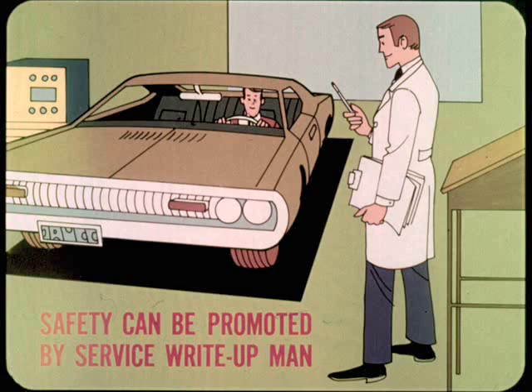So much for new car pre-delivery inspection and owner instruction. The next time you'll see the owner is when he brings the car in for service. When he does, the first place he has to stop is at the write-up desk. Let's briefly discuss how safety can be promoted by the service write-up man.